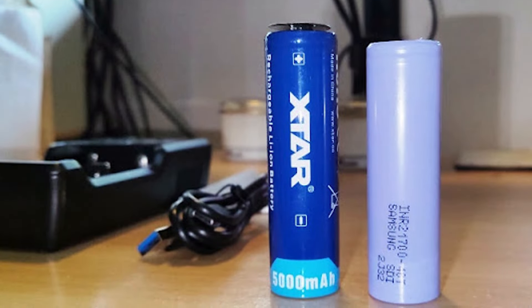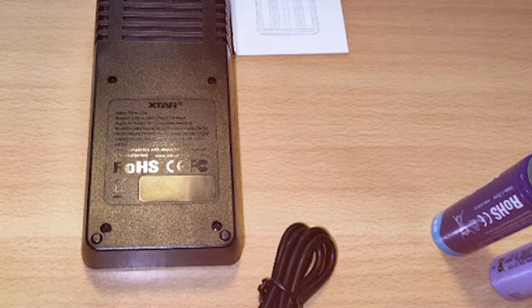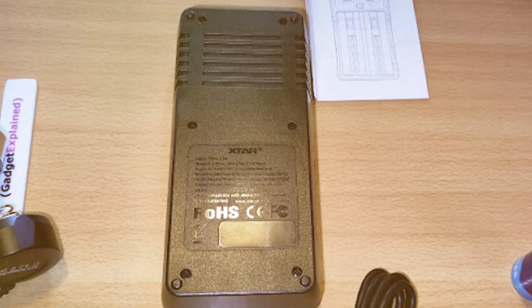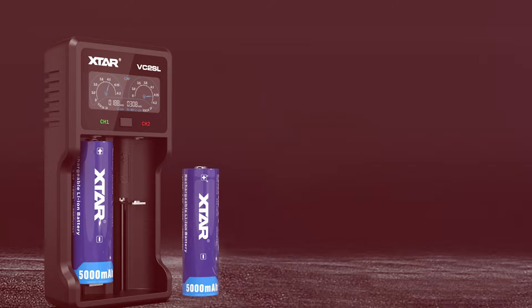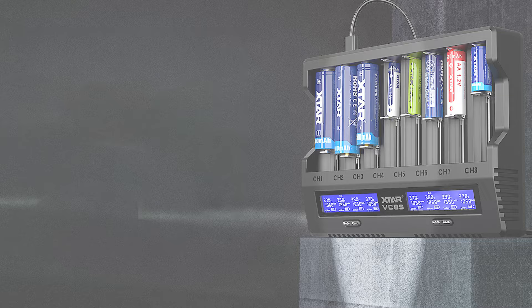That wraps up our rundown of the top 7 18650 battery chargers. Whether you need a robust multi-bay system or a simple, efficient single-slot charger, there's something here for everyone. Remember, choosing the right charger can significantly enhance your battery life and performance, ensuring you're always powered up when you need it most. Don't forget to like, subscribe, and leave your thoughts in the comments. Until next time, keep your gadgets charged and ready to go.